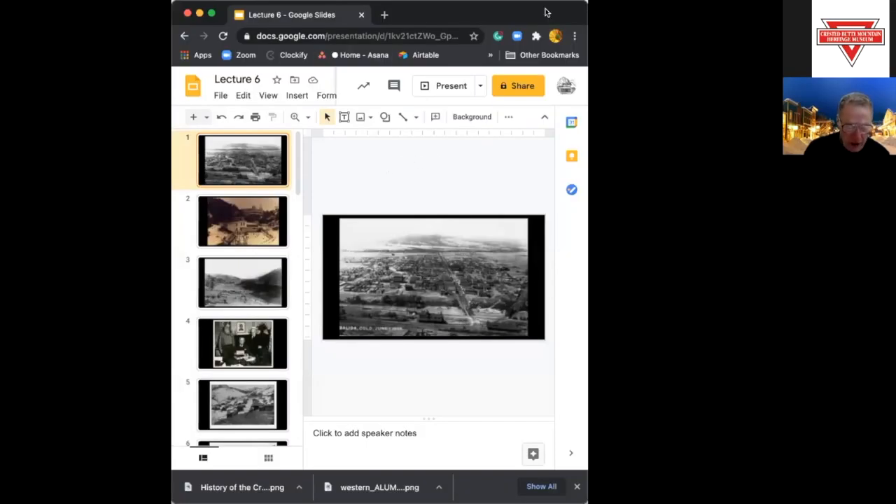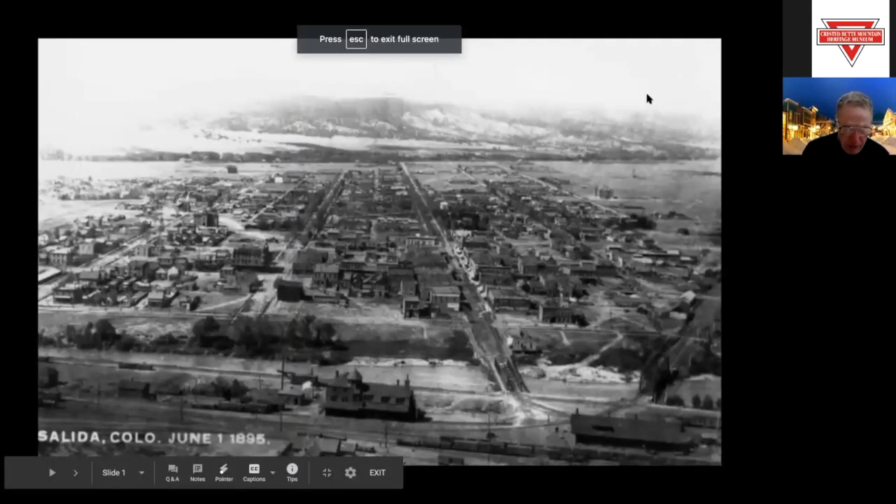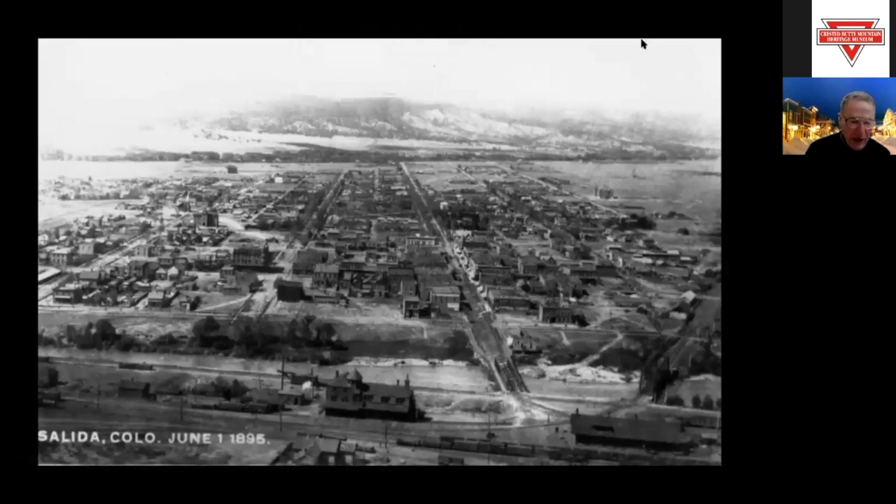Monarch Country history goes all the way back to 1779, when the Spanish governor of Santa Fe, Juan Baptiste de Anza, crossed Poncha Pass on the trail of Comanche Indians led by their great warrior chief, Cuerno Verde. You can get a good look at Salida right now on June 1st, 1895, about 125 years ago. Zebulon Pike, exploring the southern region of the Louisiana Purchase Territory in December of 1806, camped a few miles north of Salida on Christmas Day, and his starving men feasted on buffalo meat.